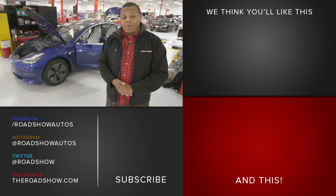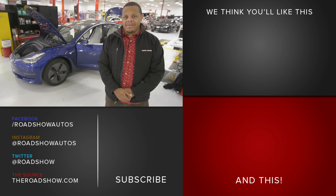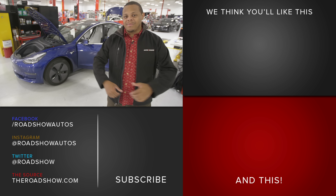Everything went pretty smoothly today, but we want to hear your repair stories and maintenance tales, especially about EVs. Let us know in the comments below, and before you do, hit the subscribe button for even more cool Roadshow videos like this one.